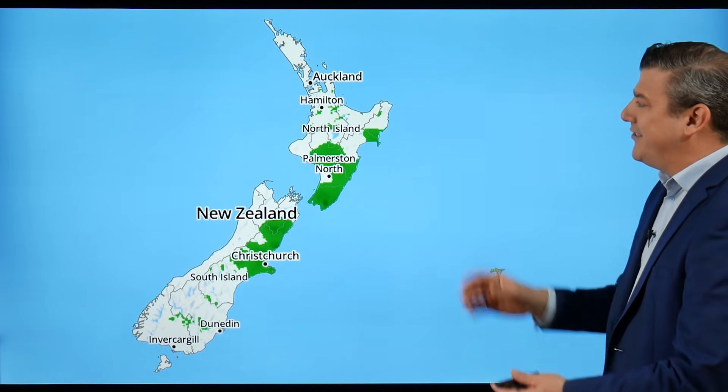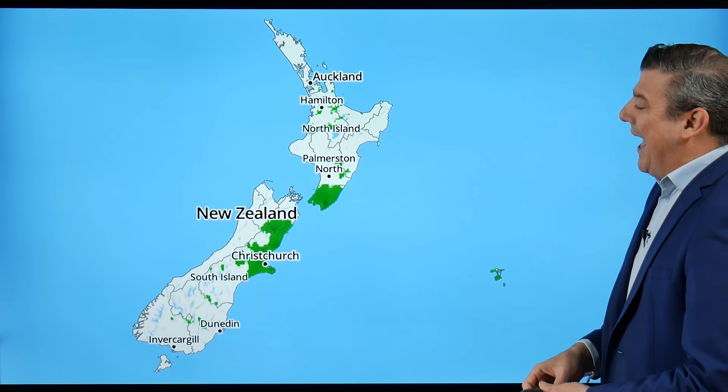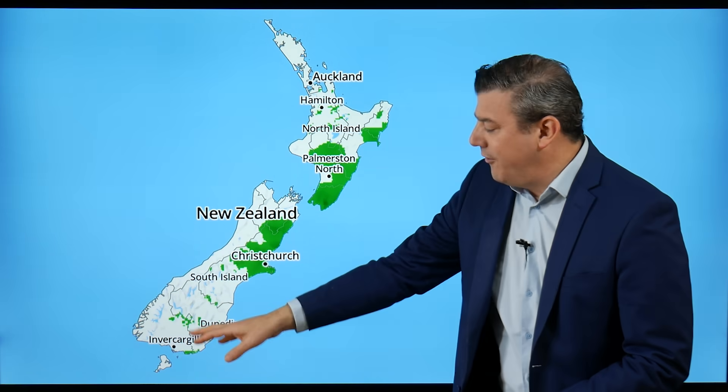Here's the rainfall for the next 24 hours — you can roughly see where the bulk of it is. It's mostly from Christchurch up to about Hawke's Bay, with only patchy showers further to the west and further to the south.